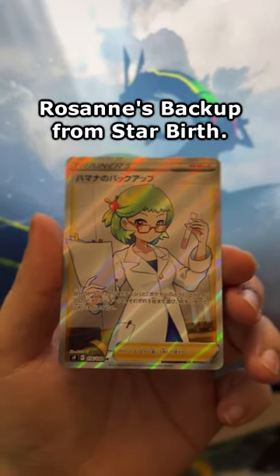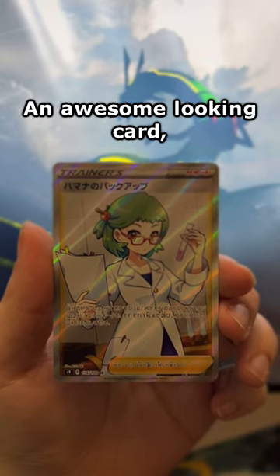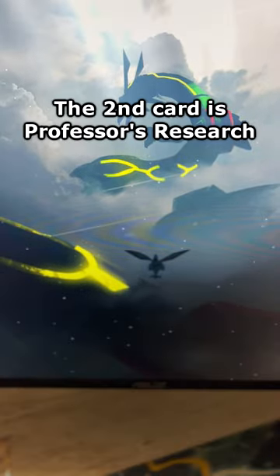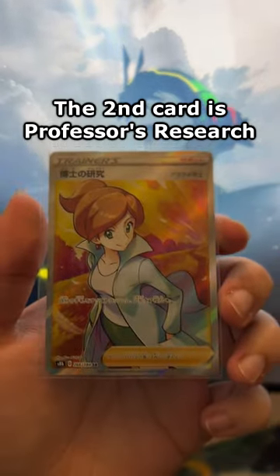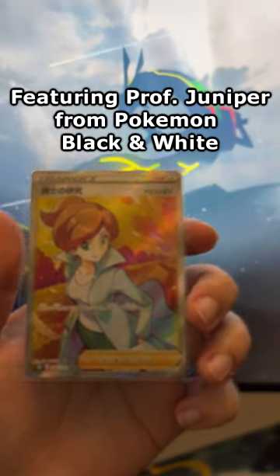The first card we have here is Roseanne's Backup from Starbirth — a very awesome looking card, and I'm really glad I added this one to my collection. The second card is Professor's Research from VMAX Climax, featuring Professor Juniper from Pokémon Black and White.